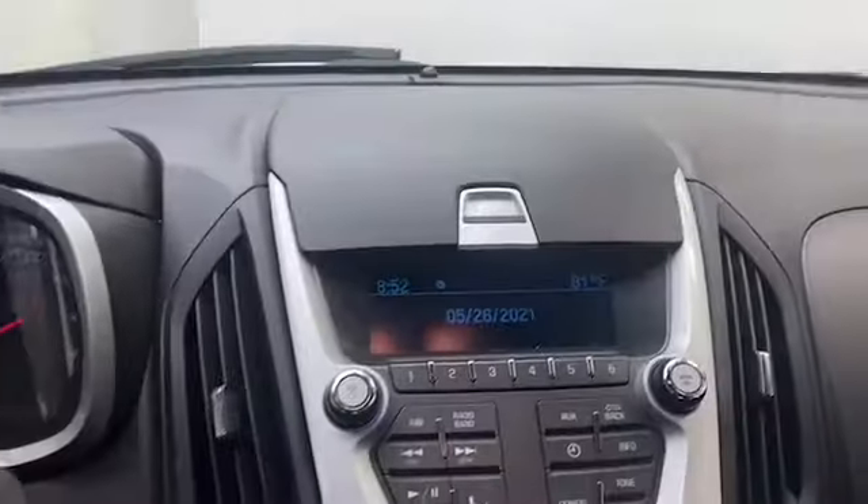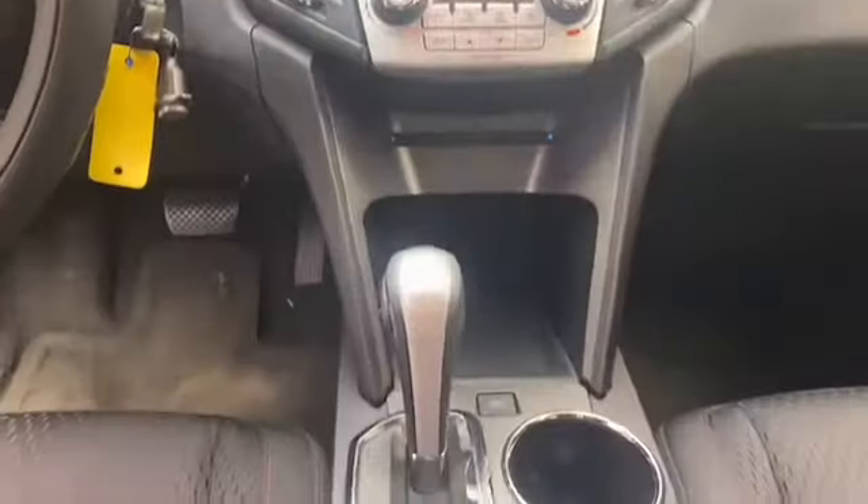Inside you'll find easy to clean cloth seating for five, illuminated entry, and telescoping steering wheel. The radio has Bluetooth technology that will keep you connected on the go.